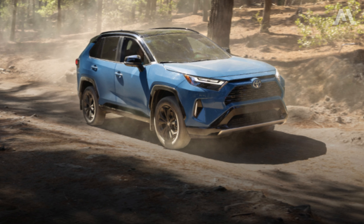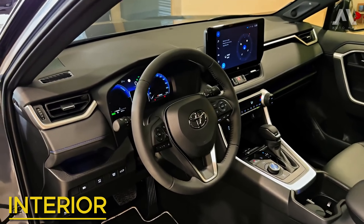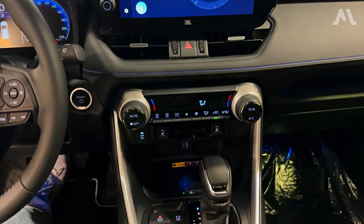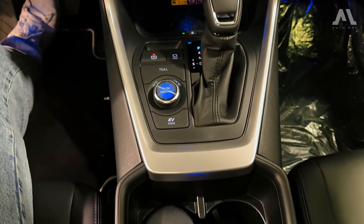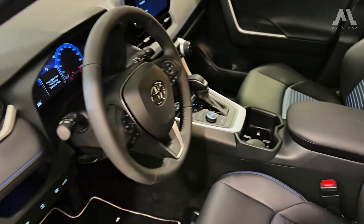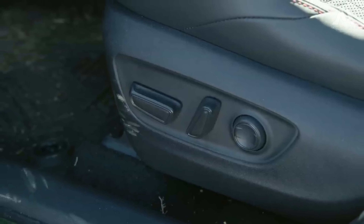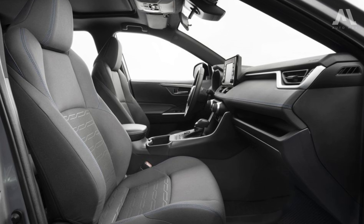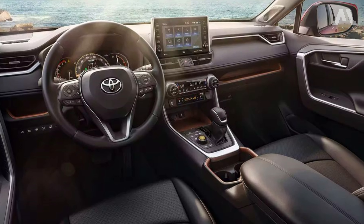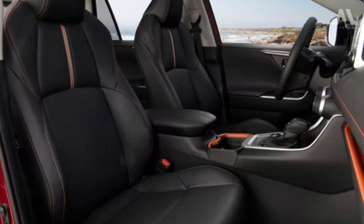Step inside the Toyota RAV4 and you'll discover a spacious, thoughtfully designed interior that gives off a sense of durability and longevity. While there are a few areas with harder plastics, the higher trim levels exude a surprisingly upscale feel. In the base model, you'll find manually adjustable front seats and cloth upholstery, but most versions come equipped with soft-touch imitation leather, and the top-tier models even offer heated and ventilated front seats for added comfort.